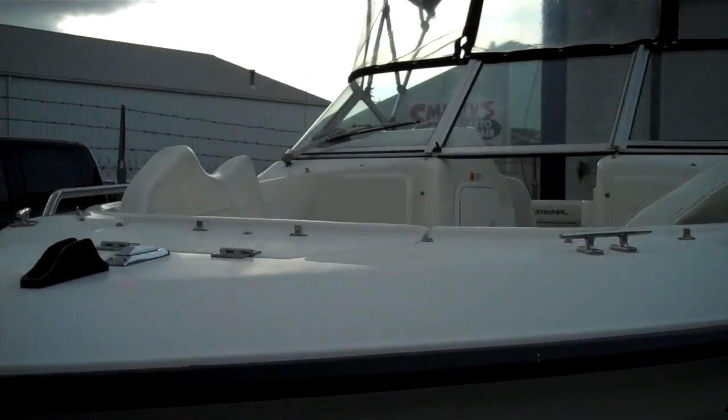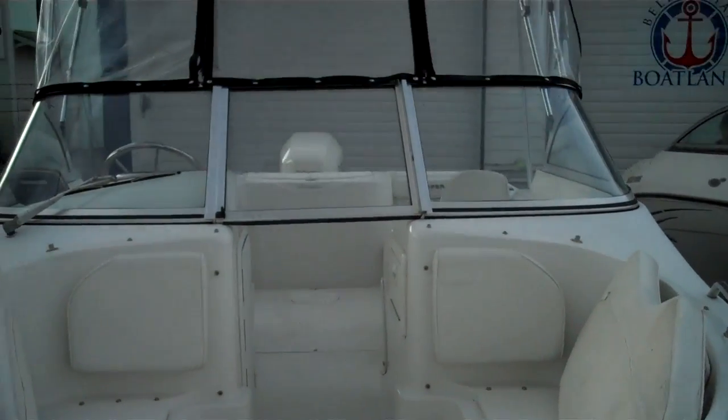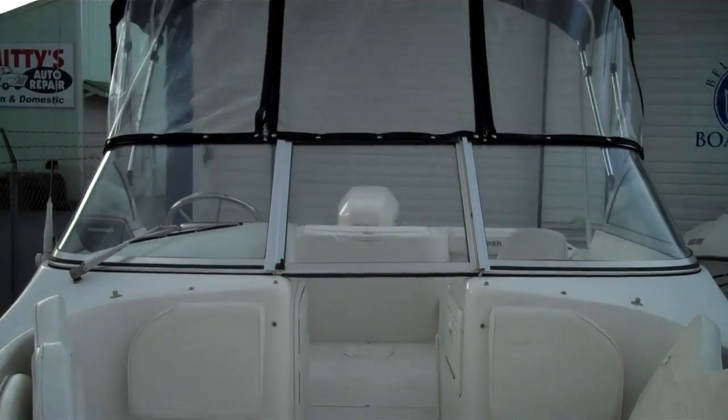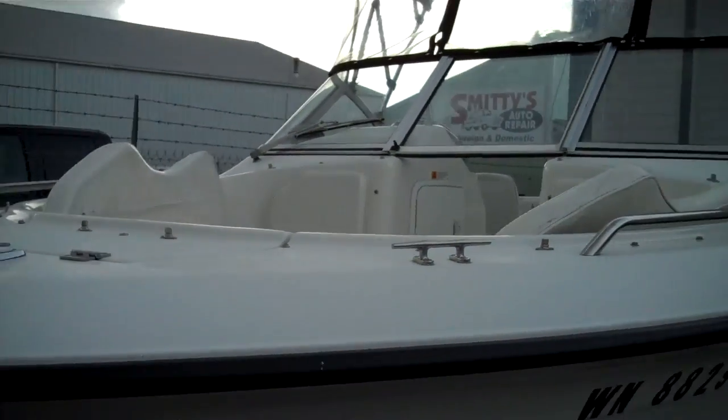We own 100% of every boat in inventory, meaning title in hand for easy shipping around the world. So if you're watching this in Melbourne, Australia, yes we can put it in a freighter container and send it to your doorstep.